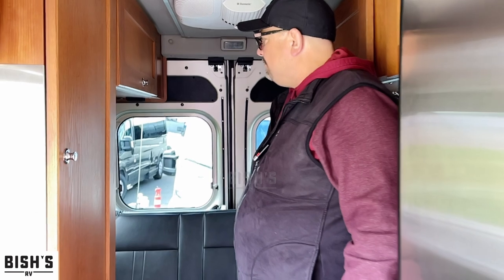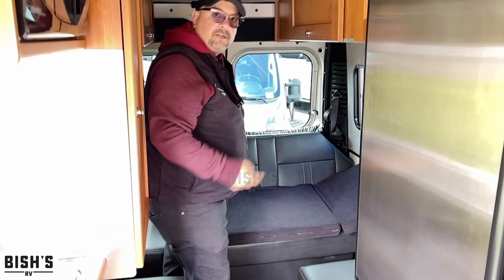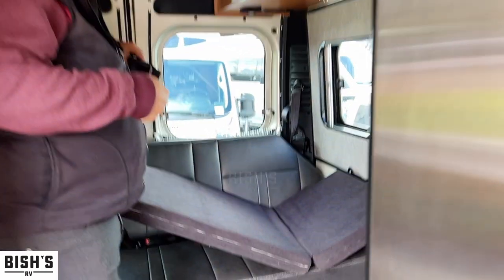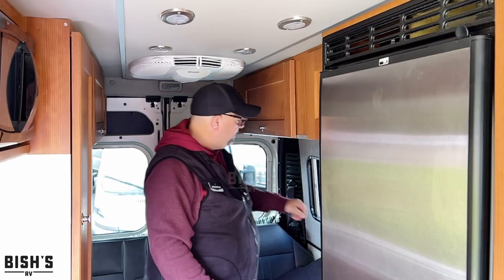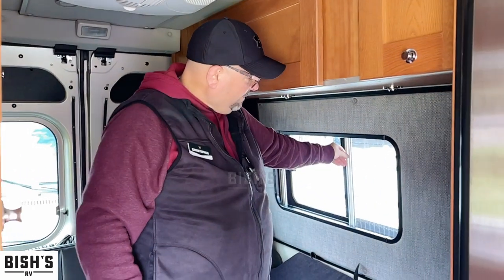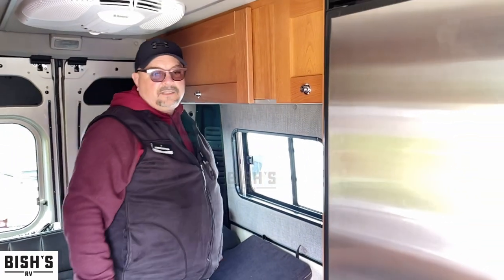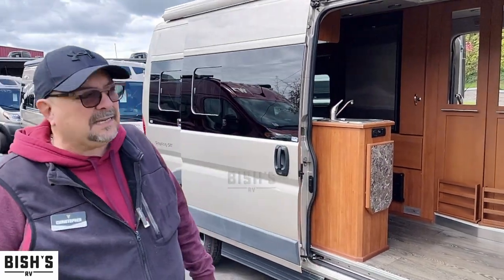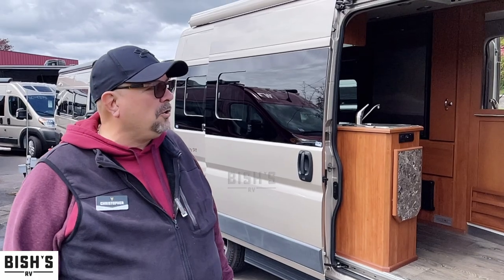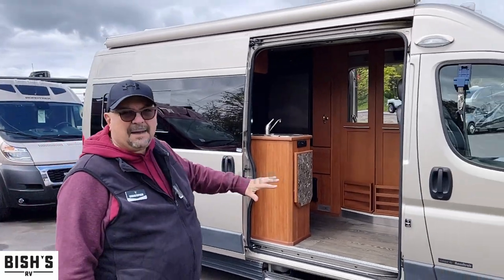And a really nice bedroom back here. This one comes with this right here — not all of them do, but this will help you make a little bed up in the front where the seats are. And you have screens and day and night shades just like that. This is just an awesome little van. If you're looking for something under $100,000 that you can get out and go camping in, that gets probably 16 miles per gallon on the road, fits in a regular parking space, and has a beautiful awning that comes out so you can camp on this side.